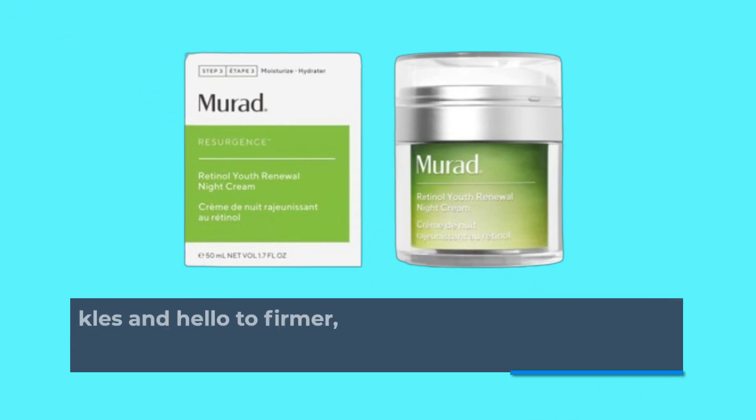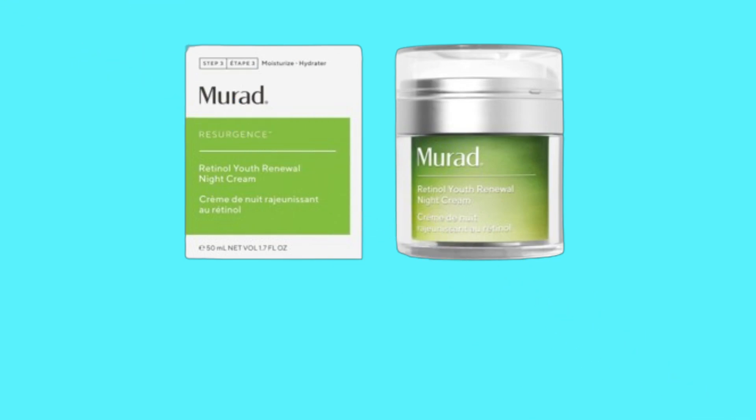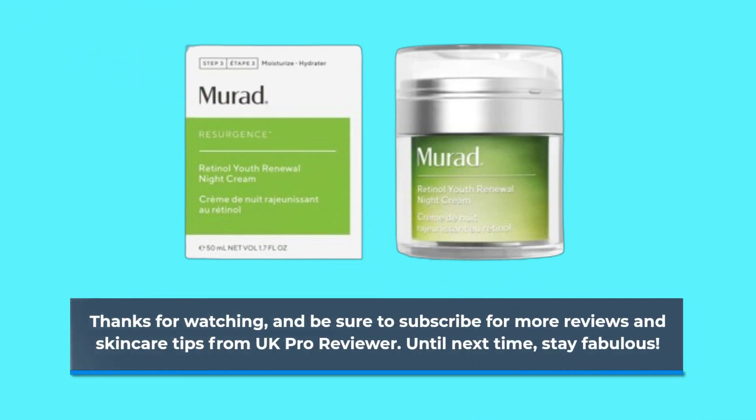Say goodbye to lines and wrinkles and hello to firmer, more youthful looking skin. Thanks for watching, and be sure to subscribe for more reviews and skincare tips from UK Pro Reviewer. Until next time, stay fabulous.